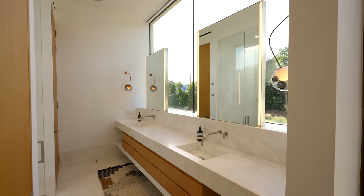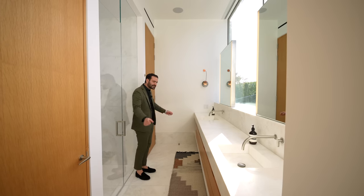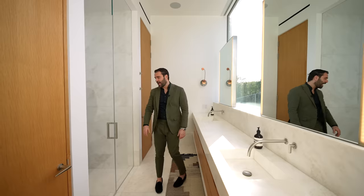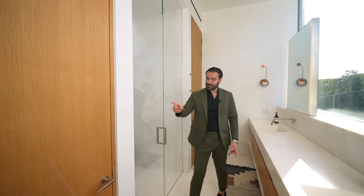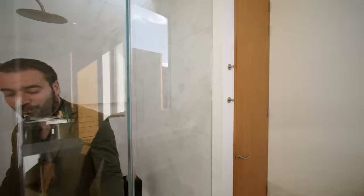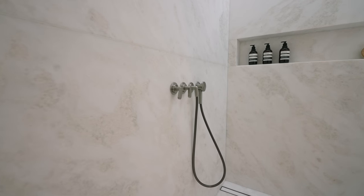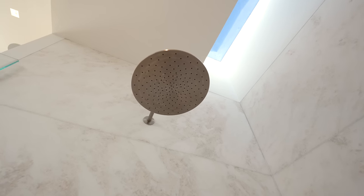On this side, we have the long vanity — old marble fabricated drawers in the center, two sinks, LED lit mirrors, ton of natural light coming in. You have two wall sconces. Turning to this side — your first water closet, second one is right here. And then we have the walk-in shower — old marble, very elegant fixtures, rain head above, skylight bringing natural light. Just a stunning home. And with that, we're done on the inside. Now let's go see what's up front.